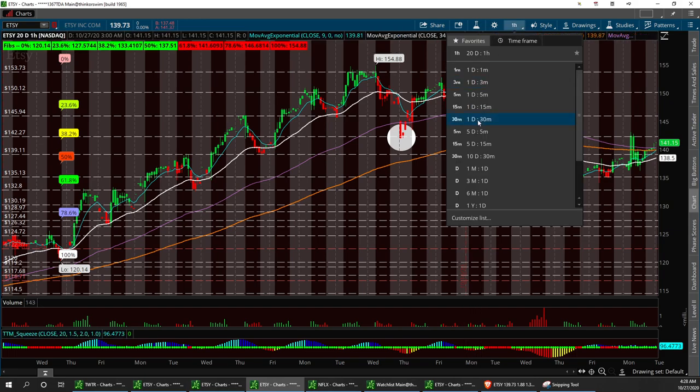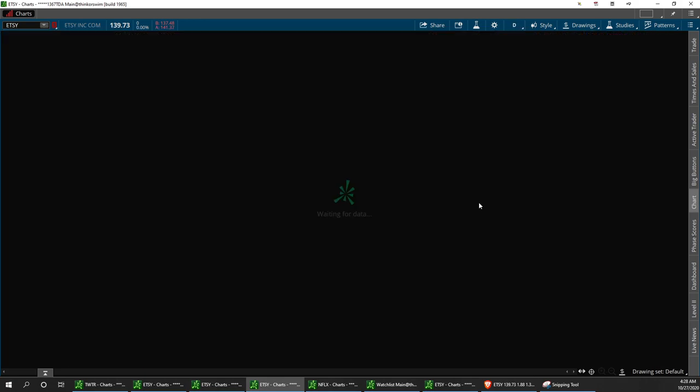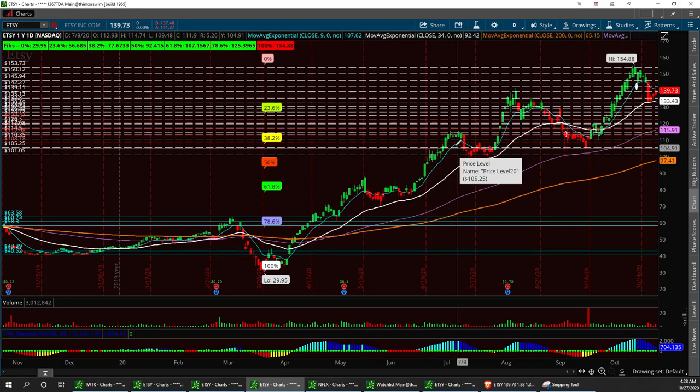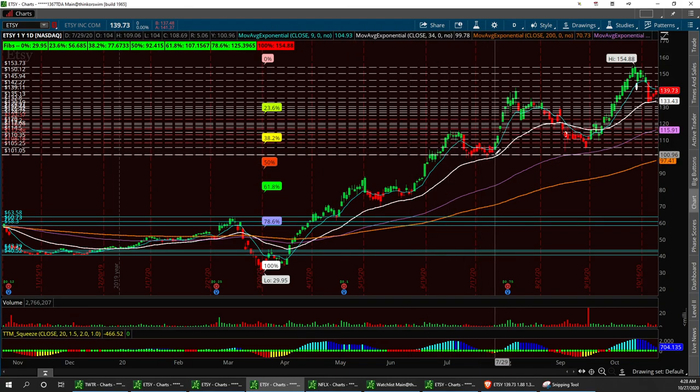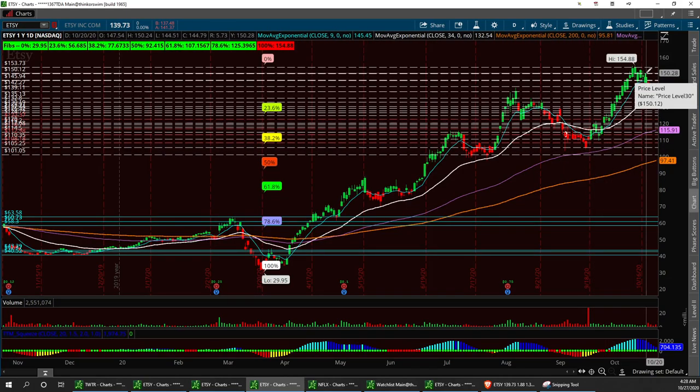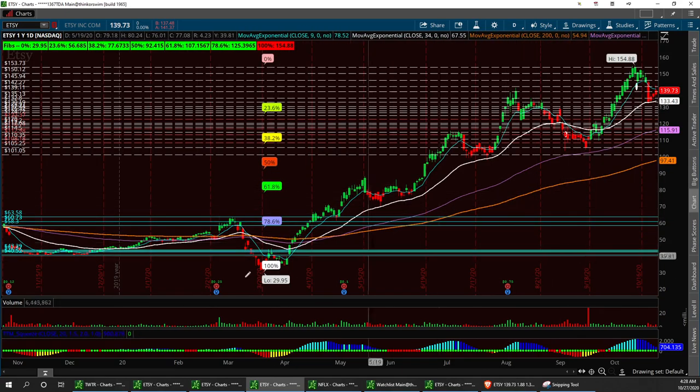Let's look at the yearly chart just to see what we've got. All-time highs at 154.88 — keep that in mind. Let's see if we can break it. Pretty strong momentum. We did have a strong pullback here into the channel. The pivot point in between this — what we had here at the triple bottom. It did pull back to that triple bottom and bounced right back up and created higher highs. Chart patterns, triple bottoms, moving averages — that's how I trade.